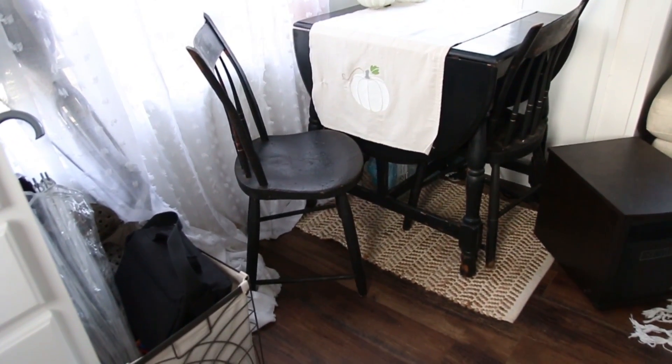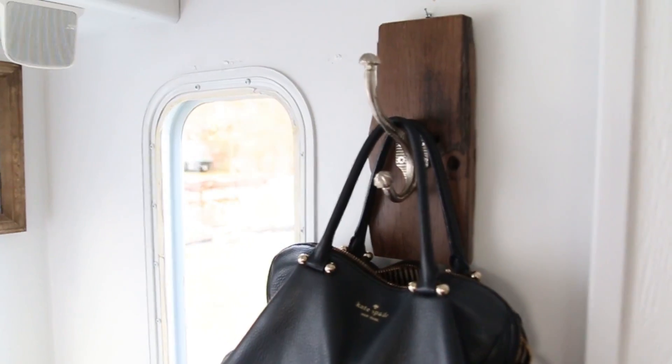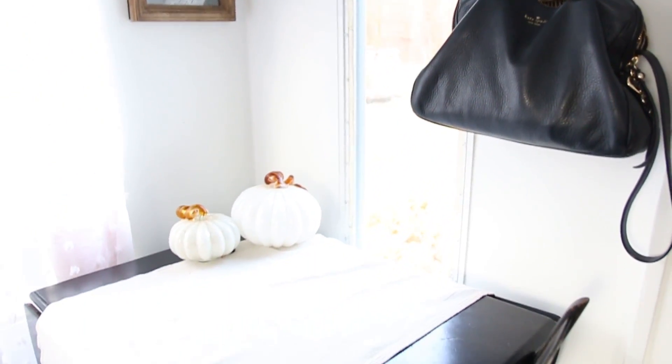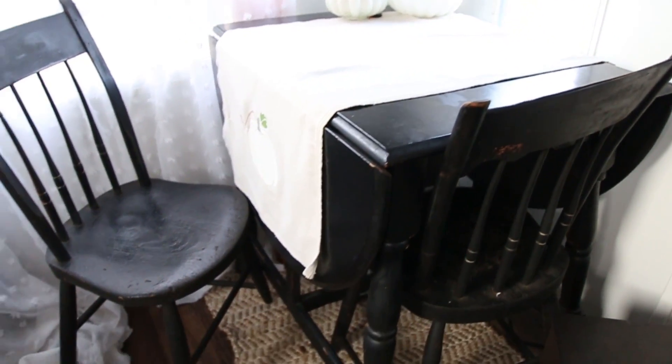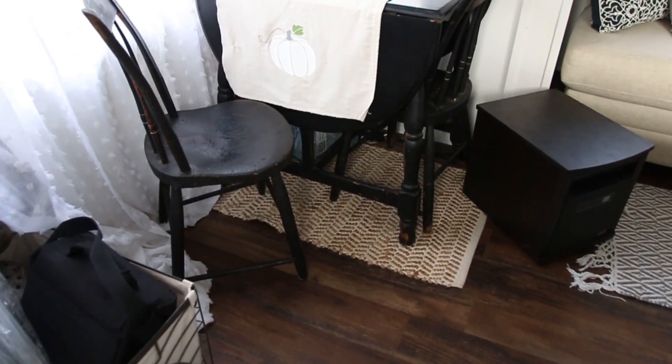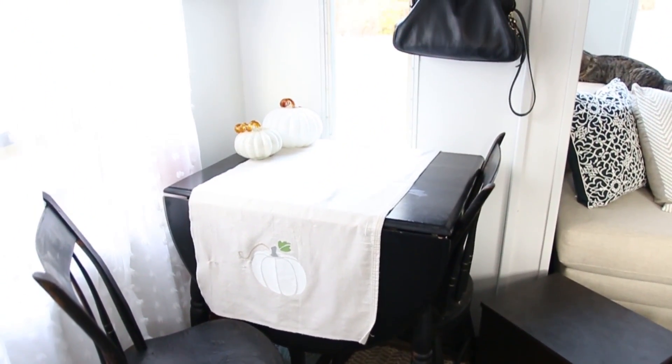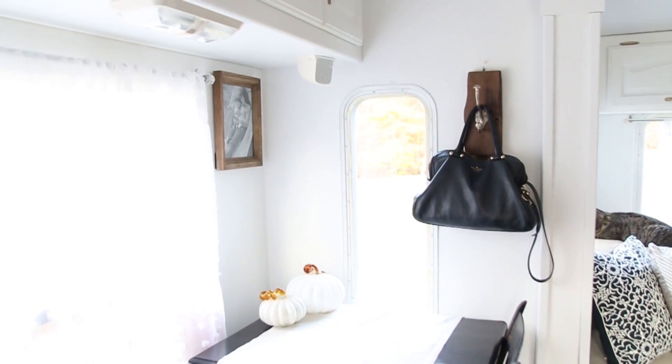I also put some white sheer curtains on most of the windows. Some of the windows still don't have anything on them yet, but the biggest windows have white sheers on them — I just used the ones I had in our rental home before. I think taking out those chairs really opened up the space. But the two biggest things you're going to notice are the things we took out of the camper, and that we painted the entire camper white — and I love it.